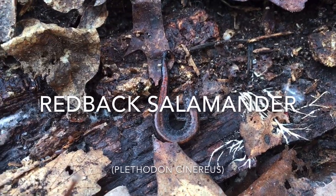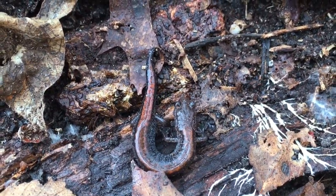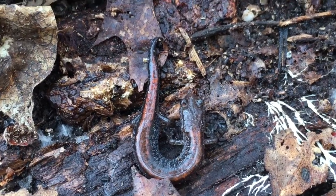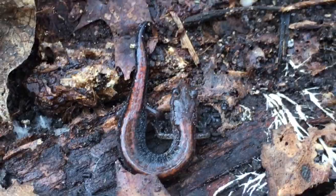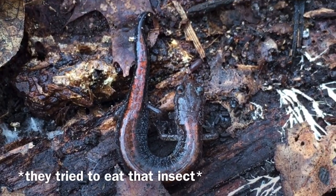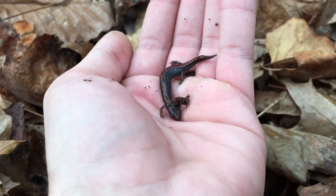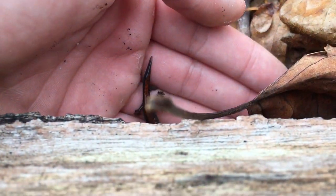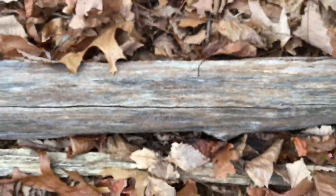I just flipped this little juvenile redback - looks like it lost part of its tail, but awesome. Nice red dorsal stripe. I'm gonna go ahead and get this guy out and then put the log back. Here's one more look at the salamander before I put him back under that log. Awesome - first salamander of the day.